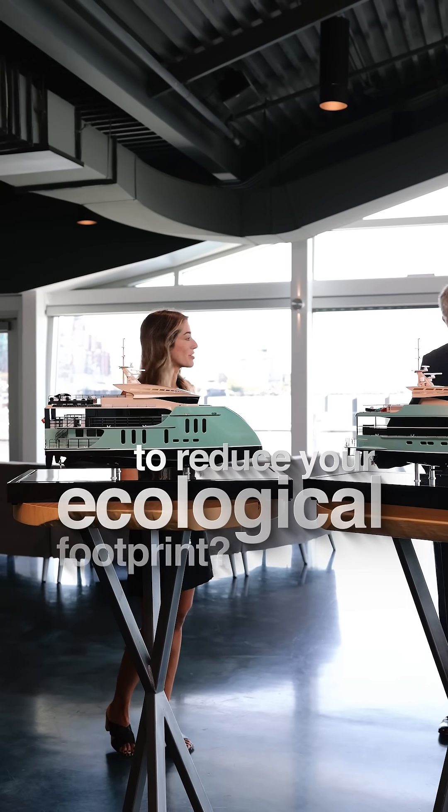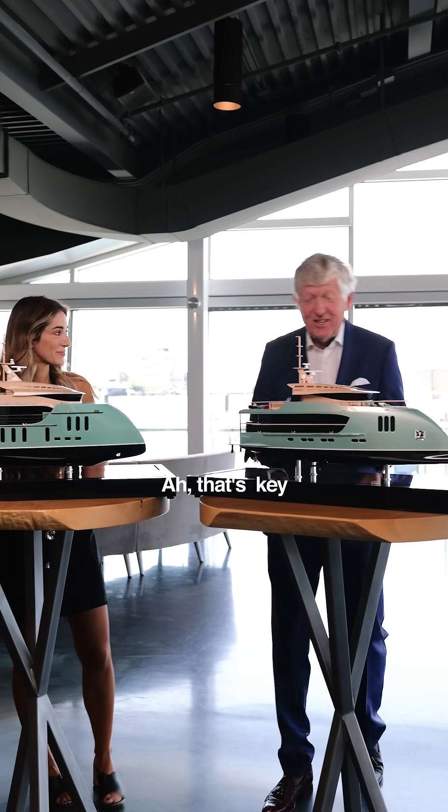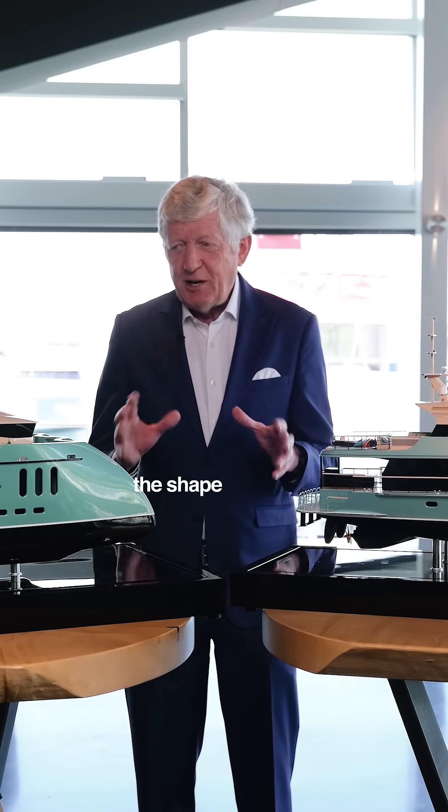Tell me what you've done to reduce your ecological footprint. Good question. It all starts with the shape of the hull.